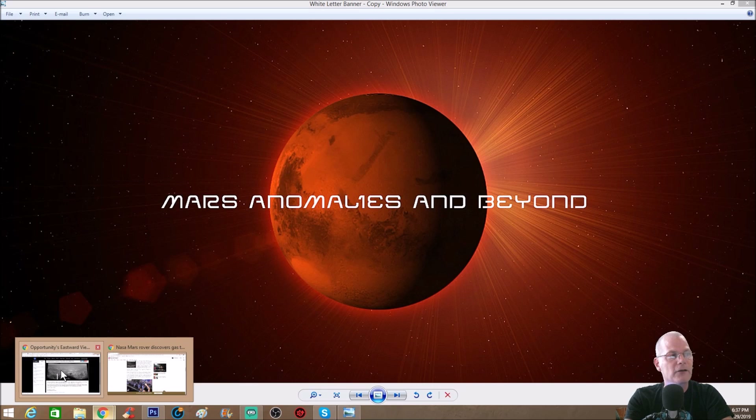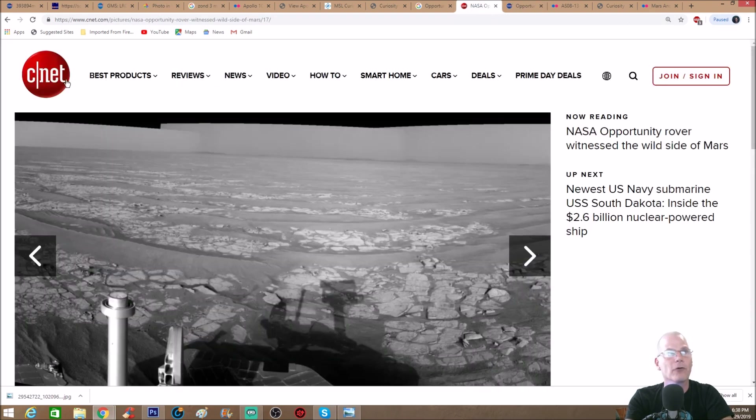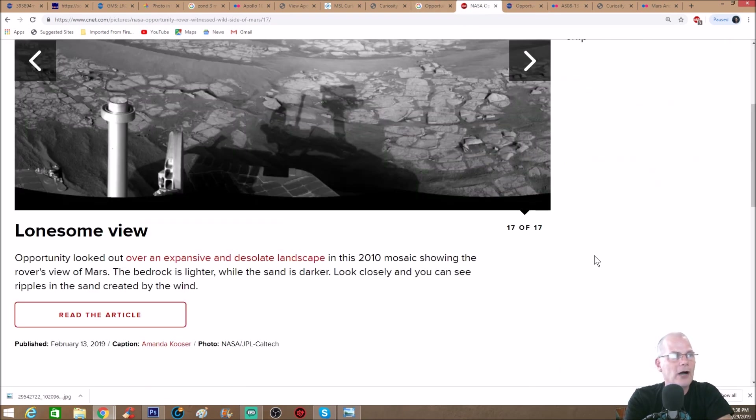This one's pretty cool. You can see right here — Opportunity's eastward view after sol 2382 drive. I caught this one first on CNET, and as you can see I took this photo first, which you'll see in my Photoshop because you'll still see the two arrows. I took this one first and then searched for the NASA version.